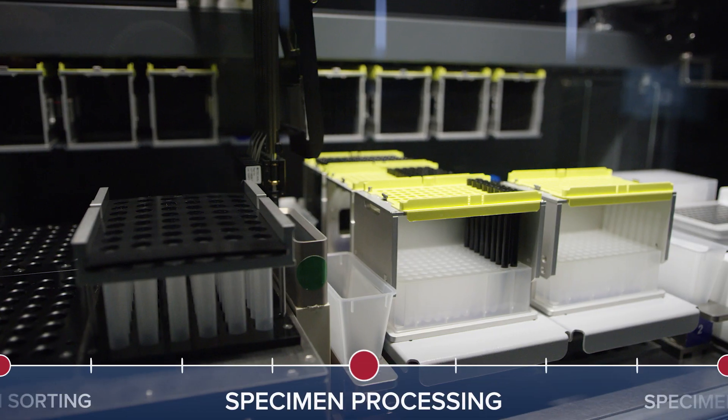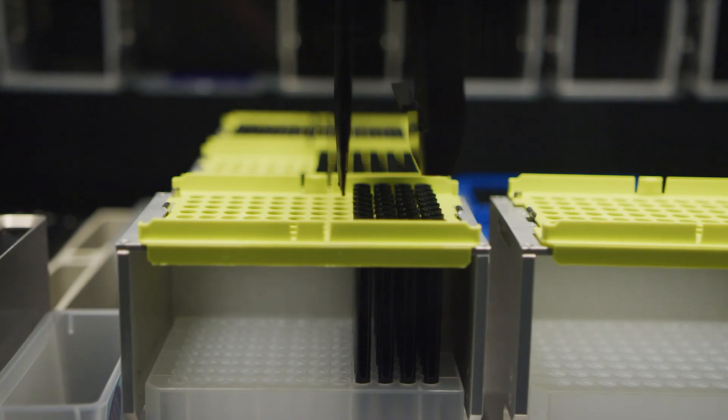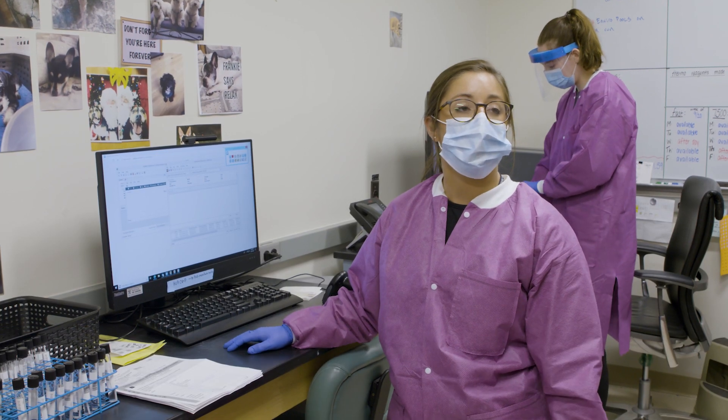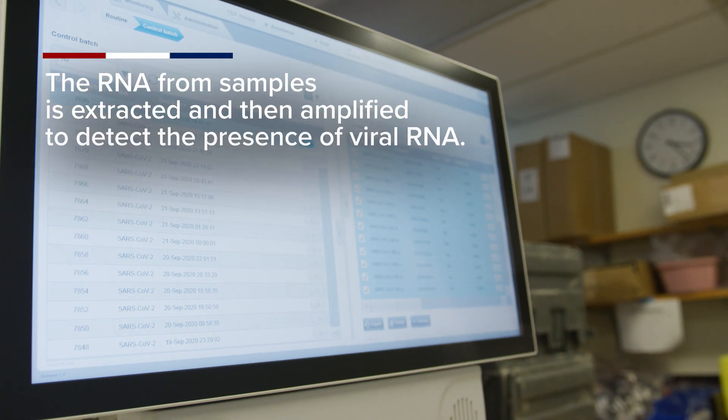We have several instruments that connect directly to the LIS. It processes knowing a specific threshold, and once it reaches that threshold, it's called positive. If it doesn't, it's called negative.